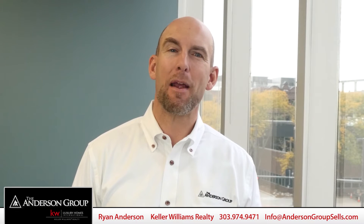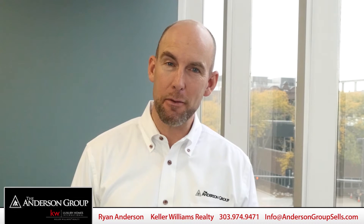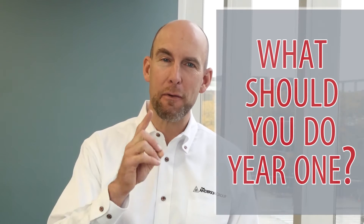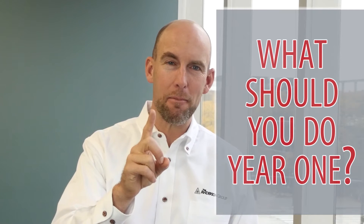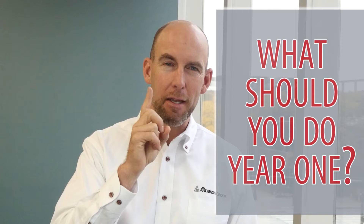Hi there. Welcome back. It's Ryan Anderson with the Anderson Group and Your Real Estate Matters here in Denver, Colorado. And today I wanted to talk about the first year — year one — that you own your new home. What do you do year one? What should you do year one? Let's talk about it.